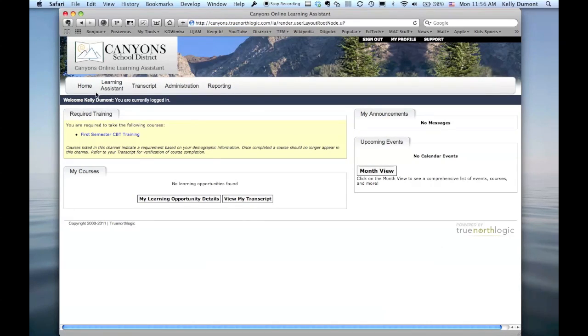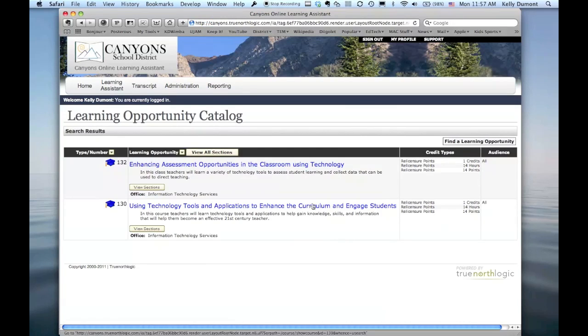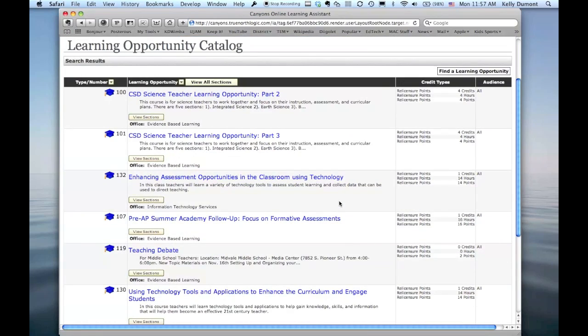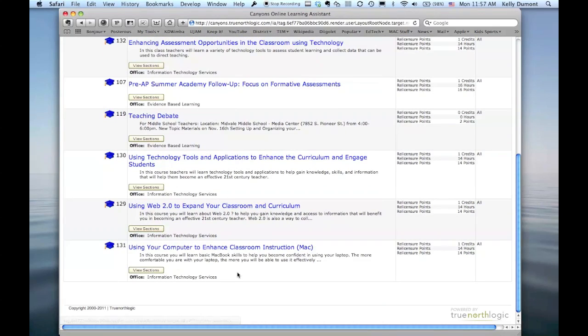Your account will look a little bit different, but from the home page you can go to the Learning Assistant, which will take you to the course search. You can search by terms — for example, type in the term 'technology' and do a search. You'll see only a couple of the classes come up because only a couple have the word 'technology' in the name. Another way to find the classes is by going to the Learning Opportunity Type, selecting Instructor Led Course, and doing a search. It will give you a few other courses as well, and here you'll see the Assessment class and the other three classes.